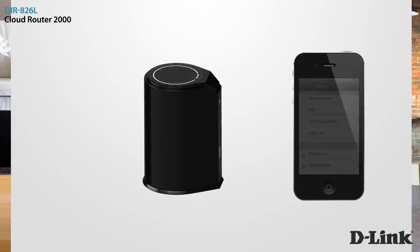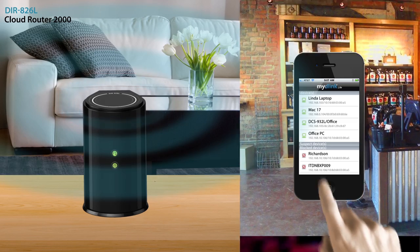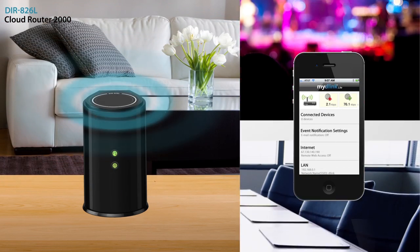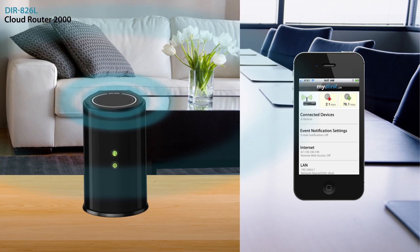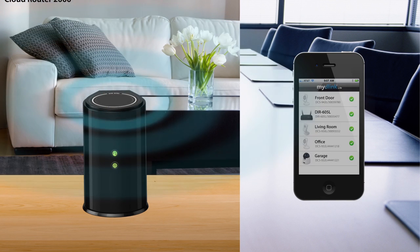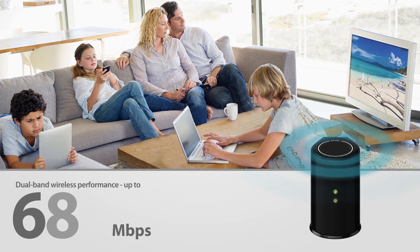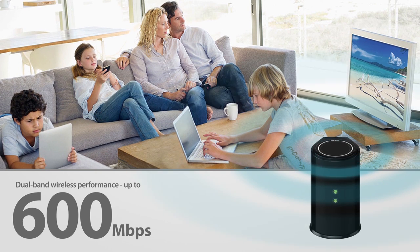You can also monitor your home network from anywhere, anytime. It's as easy as downloading the free My D-Link app for iPhone, iPad, or Android. The Cloud Router 2000 offers dual-band wireless performance up to 600 megabits per second.